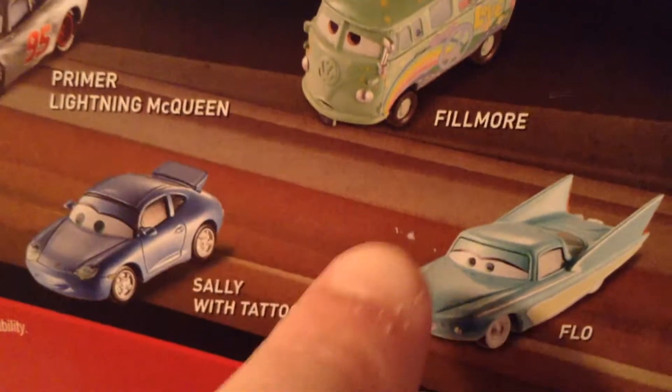You have Willy's Beauty in the background — Primer McQueen, Fillmore, Flo, and Sally with the Tattoo, all of which I picked up at Toys R Us. Let's take a look at this Ramone. No one to compare him to, unlike Fillmore over there.